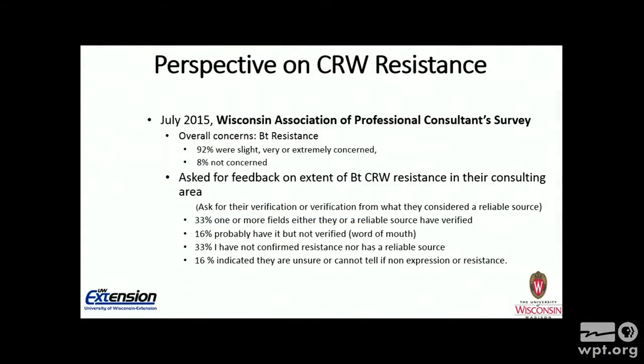I'd also like to thank members of WAPAC, the Wisconsin Association of Professional Ag Consultants, for helping me with a survey during the busy time of the year for them. The survey was conducted in July of 2015, and the first question I asked was their overall concerns about Bt resistance in their consulting area. 92% of the people that responded were slightly, very, or extremely concerned, and 8% were not concerned.